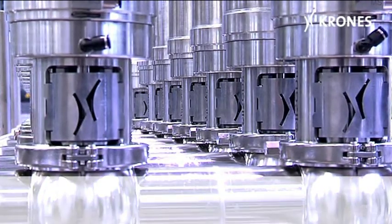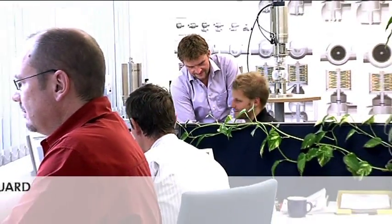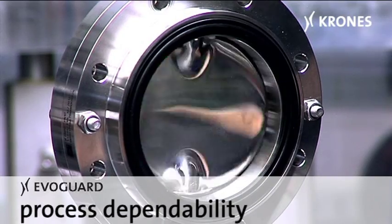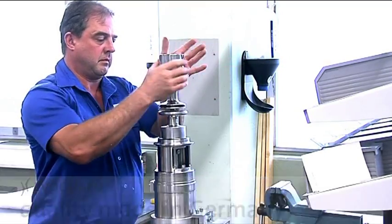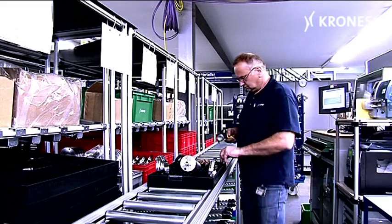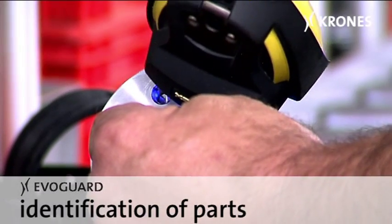What advantages for the client are provided by the EvoGuard series of valves? Our clients get everything from a single source: optimized dimensioning and maximized process dependability. All EvoGuard valves are manufactured entirely in-house — quality made in Germany. Batch tracking for all components ensures unambiguous identification of parts.